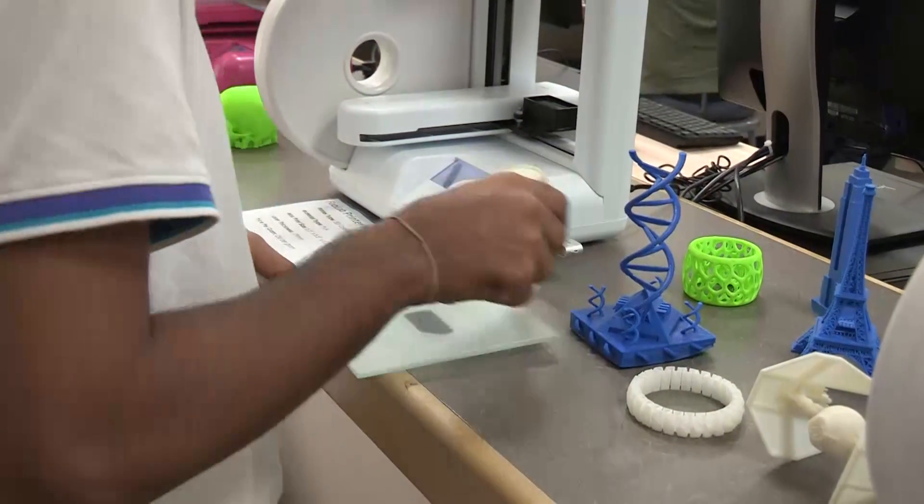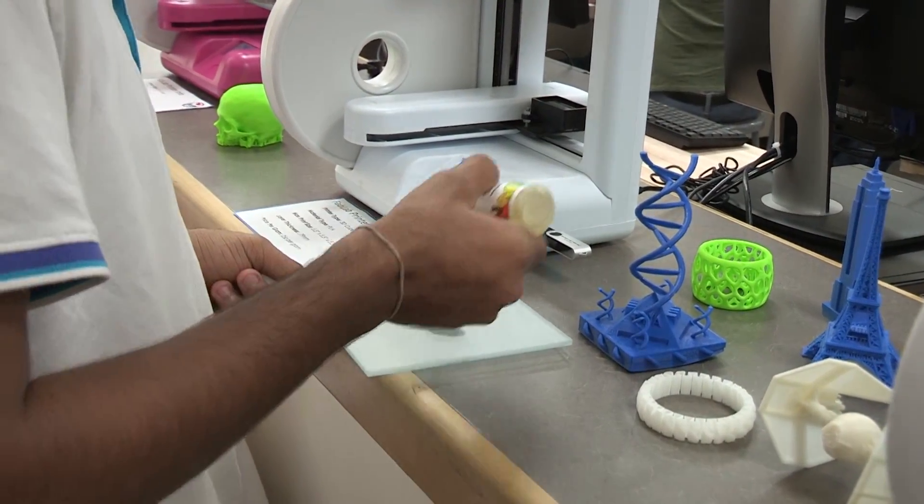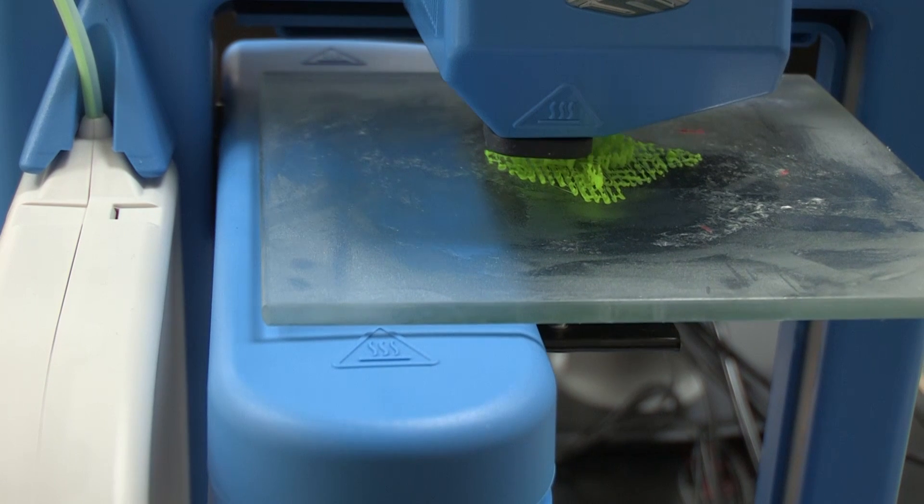UTA's fab lab is amazing. They have put a lot of money into this. They have very nice printers that the average person or student would not have access to. They have work benches, CNCs, a vinyl cutter, and a laser cutter which is extremely useful — really anything that you need right now as a student to get going.